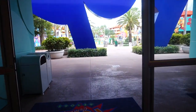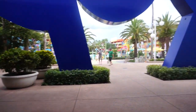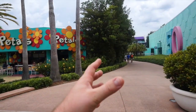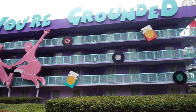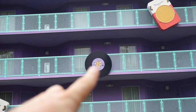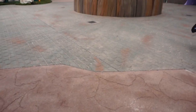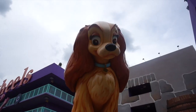Now it's time to venture out into the Pop Century Resort. When you walk out you're immediately in the 1960s area, but let's go right and start in the 50s. Notice on the buildings they have transistor radios, and those little records over there are actual songs and bands from the 1950s. Right in front of me is one of my all-time favorite things that both Pop Century and the Art of Animation Resort offer — these large statues of Disney characters.